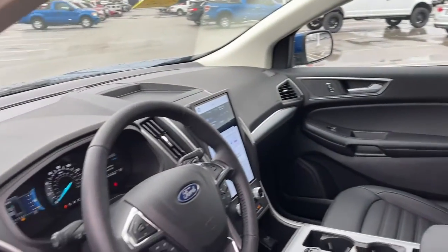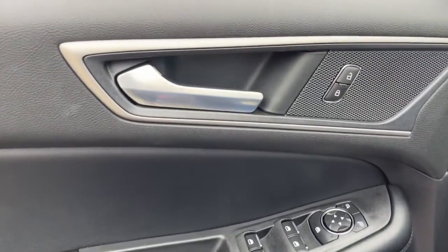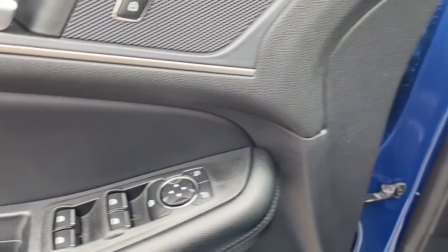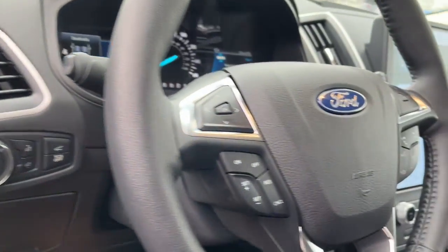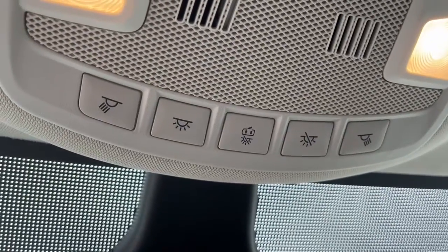These are just some of the great options this vehicle comes with: keyless entry, remote engine start, power liftgate, fog lamps, electronic stability control, trip computer, power windows, bucket seats, four-wheel disc brakes, and power steering.